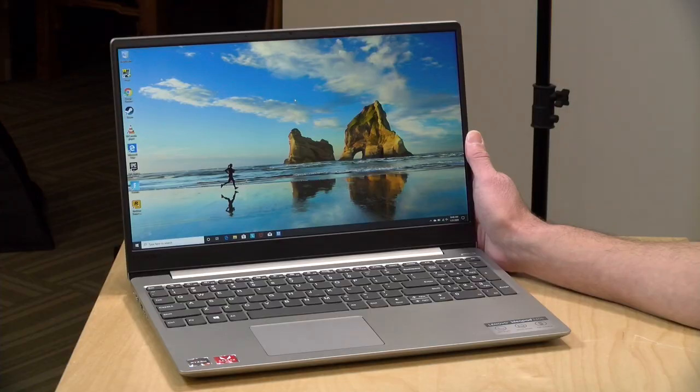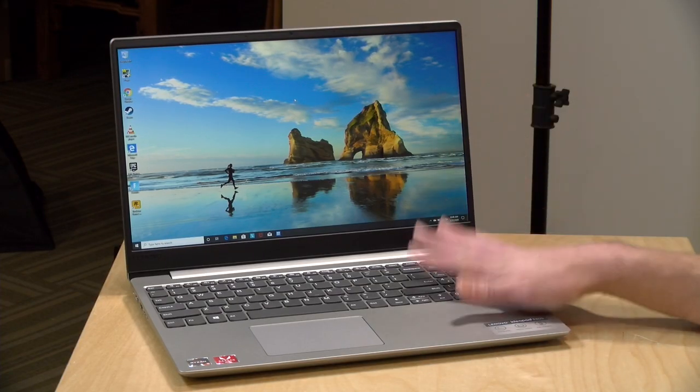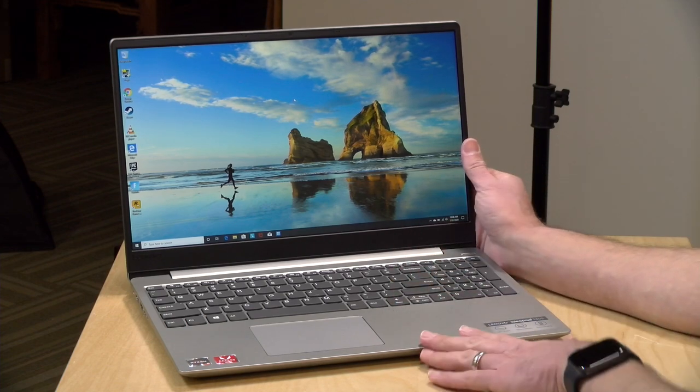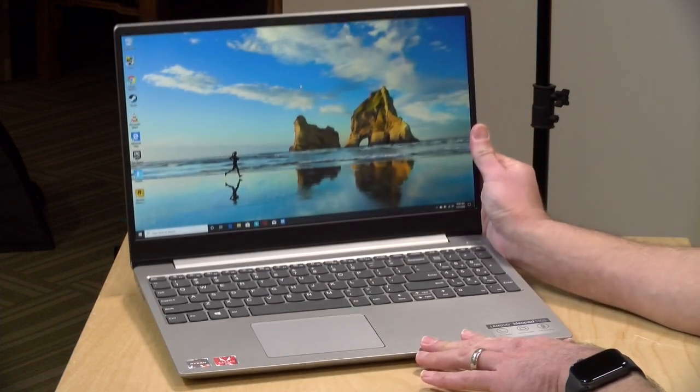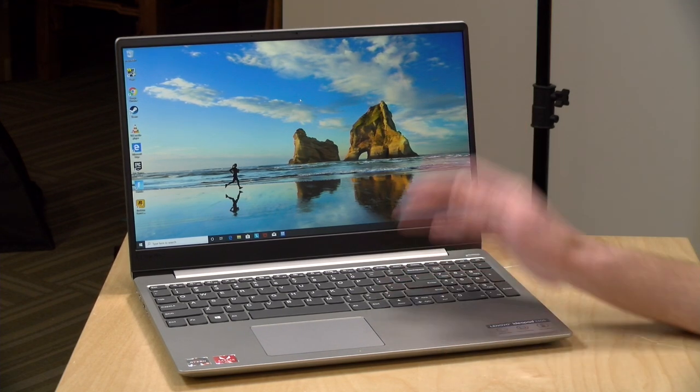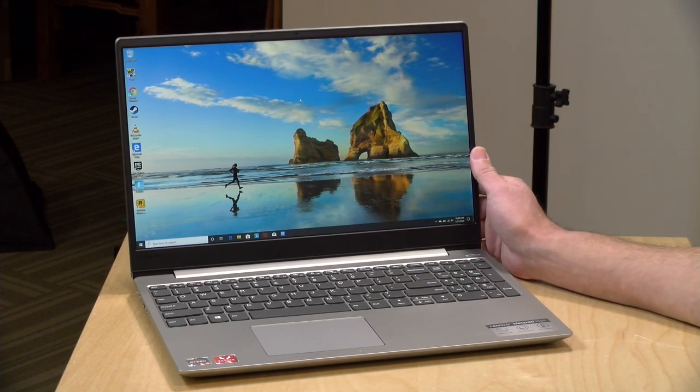Hey everybody, it's Lon Seidman and this week we're looking at Ryzen-based laptops that cost less than $500. Today we've got one that's under $400 from Lenovo. This is the IdeaPad 330S and it has one of those AMD R5 2500U processors inside. The reason why you should care about these chips is because they deliver a lot of performance for the low price tag, and we're going to explore what this one can do in just a second.